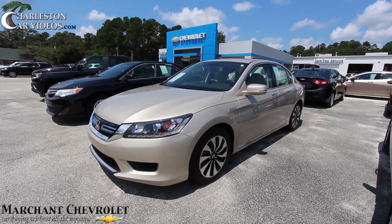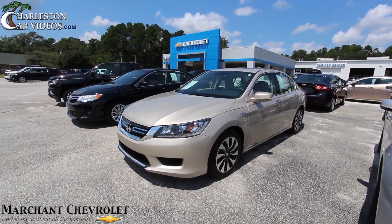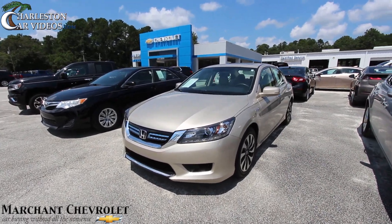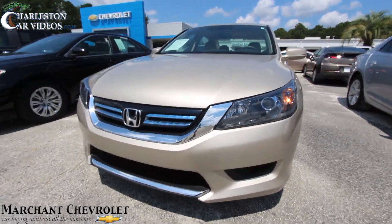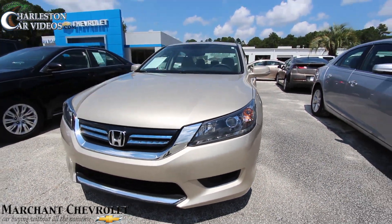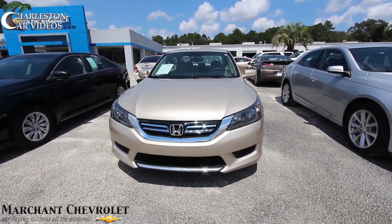What's up everybody, welcome to Marchant Chevrolet. Today we're going to take a look at the 2014 Honda Accord Hybrid. What a beautiful car. Honda does a great job on their vehicles — very luxurious, and again hybrid technology, which means good fuel economy.